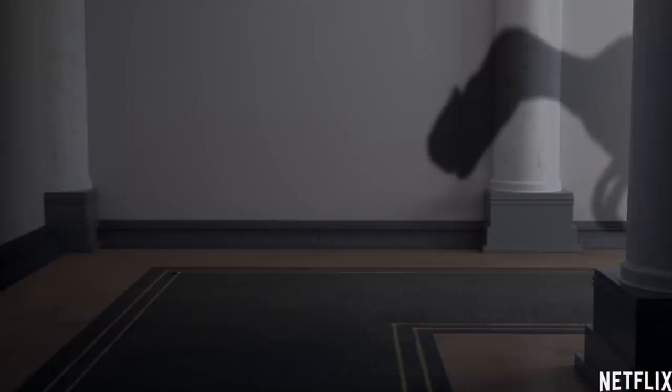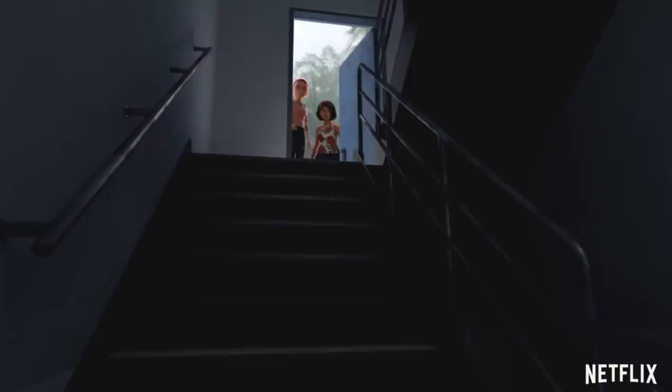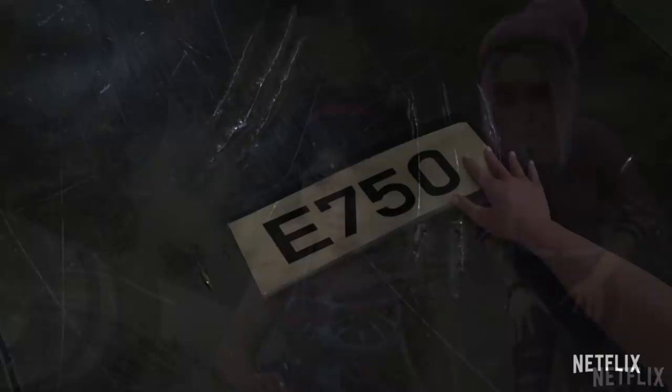It gave me some very Trespasser vibes — like when you go to Hammond's house on Site B — everything about that little moment of the trailer looked awesome. The kids also start to access some maintenance areas, something that looks kind of similar to the shed from Jurassic Park 1. And then we've got Brooklyn and Sammy finding the door that was broken down by E750 when it busted out at the end of season two.